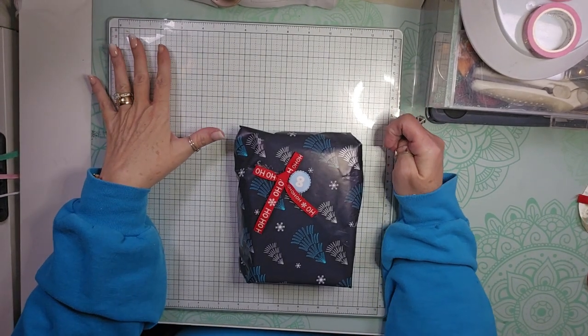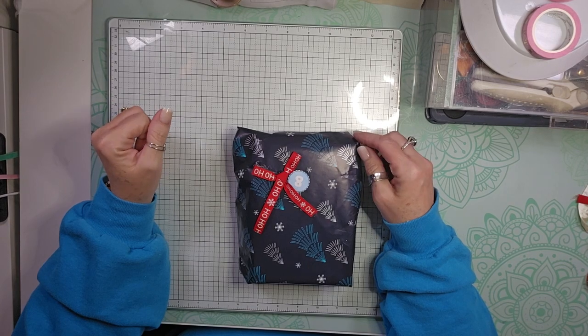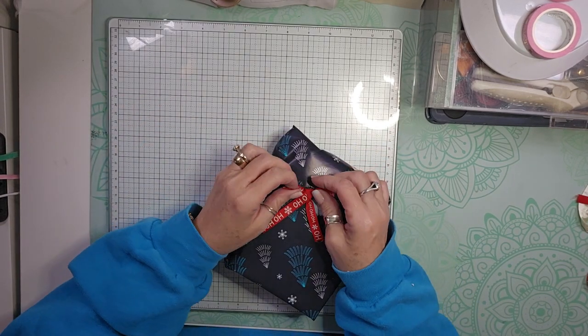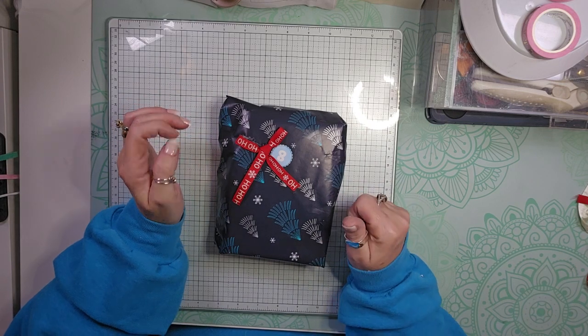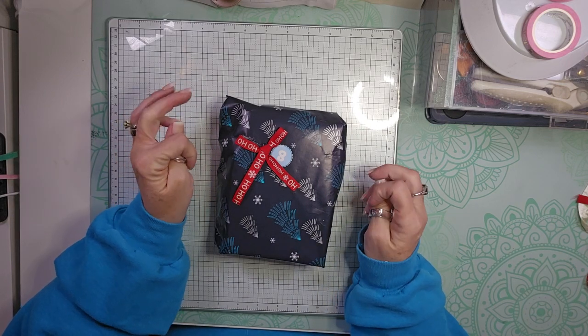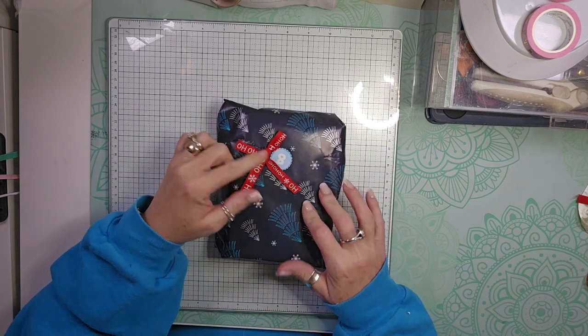Hello, welcome back to my channel. I am back today with day 8 of the advent calendars. It is the Santa Hat 12 Day Advent Swap here on YouTube, hosted by Tree Crafton and Kathy's Creative Crafts and More. And this is day 8.